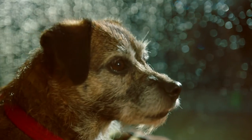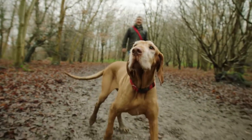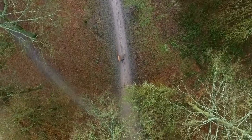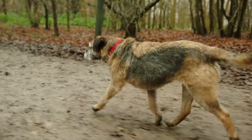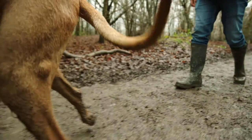Dogs by nature love to be outside in natural daylight, playing in the mud, getting their paws dirty. But the trouble is at this time of year is that it's wet, it's cold and pretty miserable.